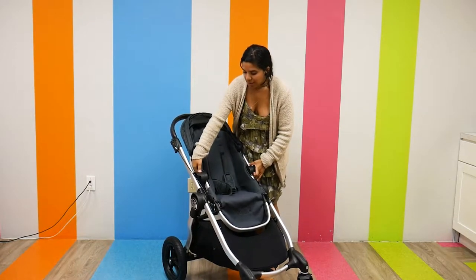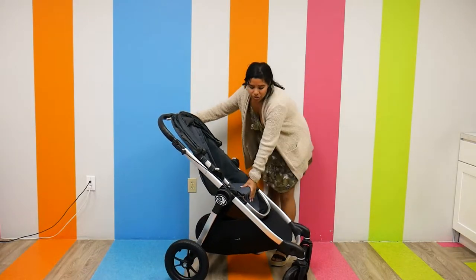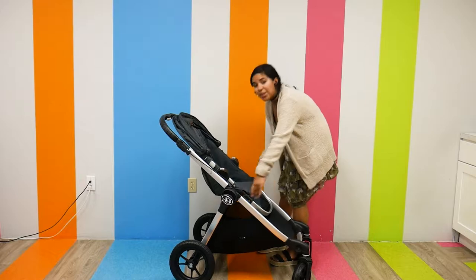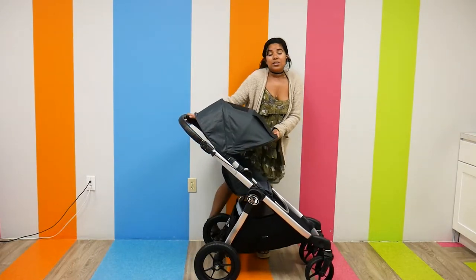To reverse it I just press the two function buttons on the side and then lift up — super easy. It has an adjustable footrest; it's a two-handed adjustable footrest. I just press on the side and I can adjust it to whatever position my child is most comfortable in.